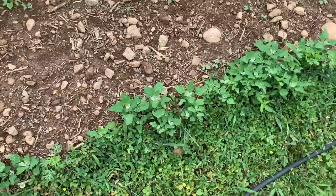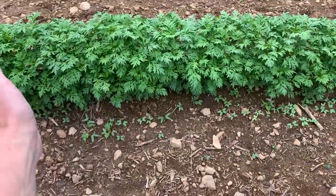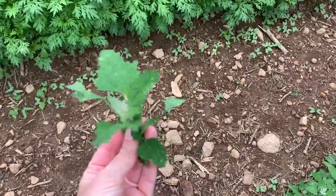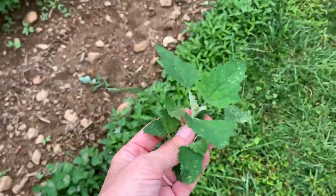Look — cosmos, lamb's quarter, it's everywhere. It's good for a snack but I don't want it to kill off everything.